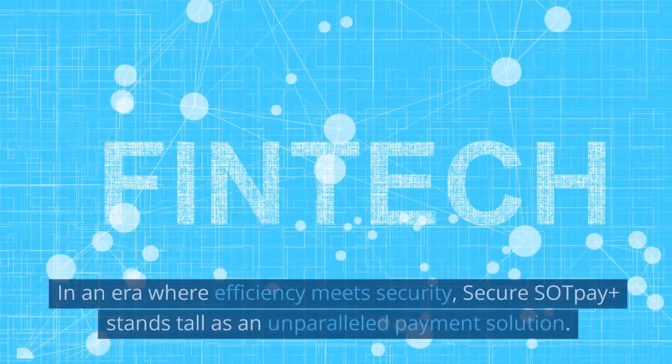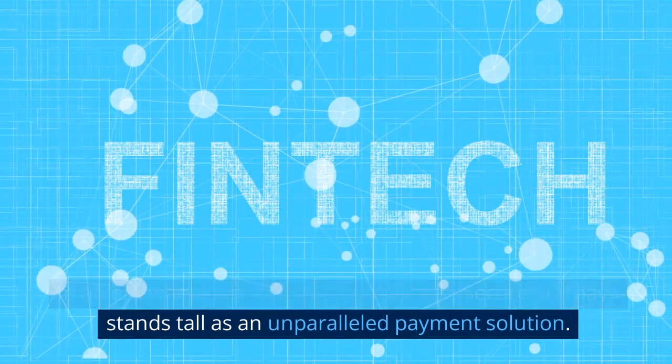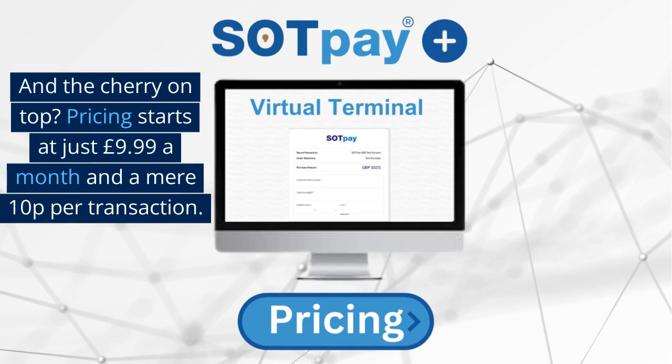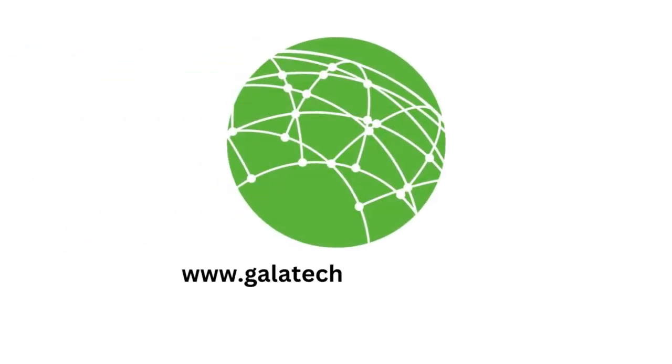In an era where efficiency meets security, Secure Sock Pay Plus stands tall as an unparalleled payment solution, with an open network to simplify payments. And the cherry on top — pricing starts at just £9.99 a month and a mere 10p per transaction. To not take advantage of such an offer? Well, that would be a missed opportunity. Click the link below or visit galatechnology.co.uk to book your demonstration now and experience the future of secure payments.